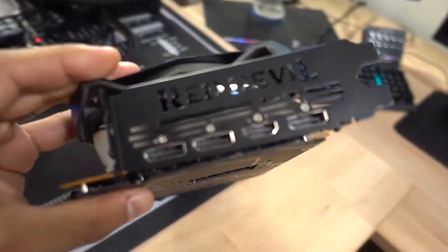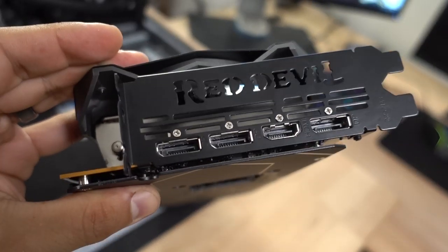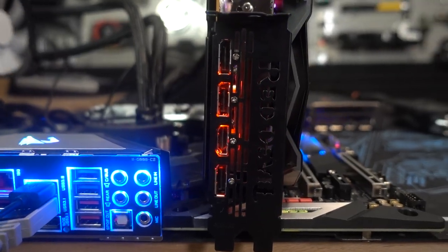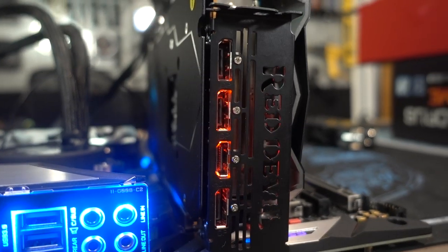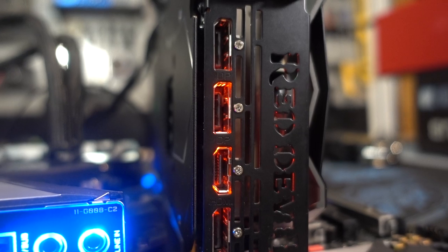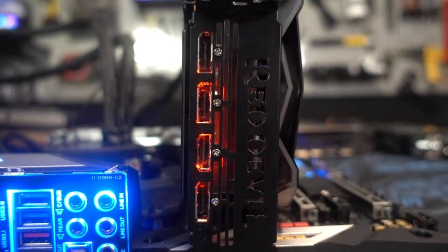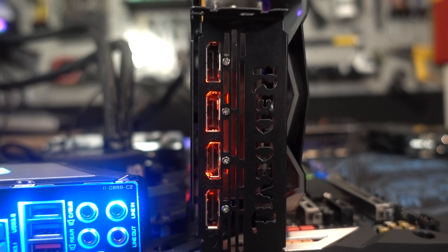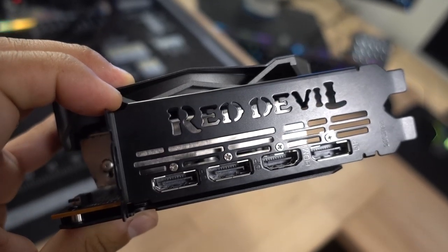We've got some IO on the back including one HDMI 2.0b and three DisplayPort 1.4 ports. These are illuminated as well, so if you're trying to fish around in the dark, you'll have no problem locating these ports. They're lit up in red though — no RGB there, but no one cares, it's in the back of the card anyway. And there are ample cutouts here for some additional ventilation.